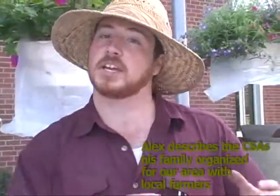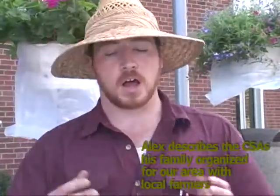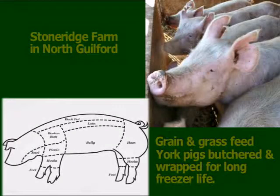For our pork CSA, you get a nice bacon breakfast meat all the way to your pork loins — all the different variety of cuts that you see on the pig you can get with the pork CSA.